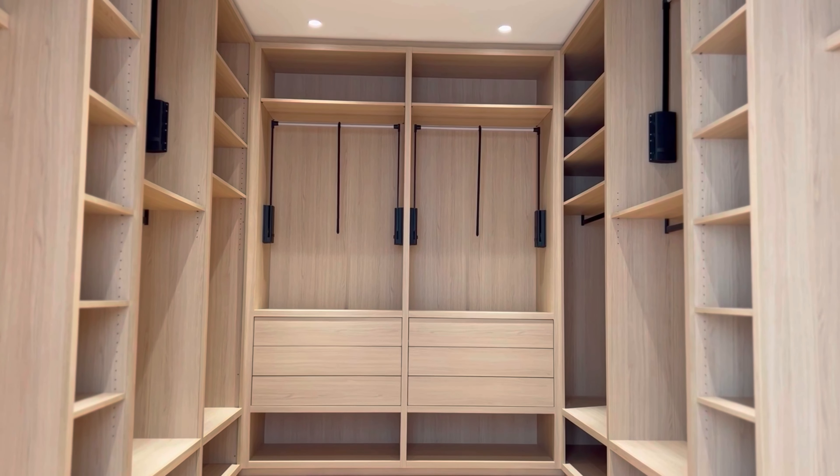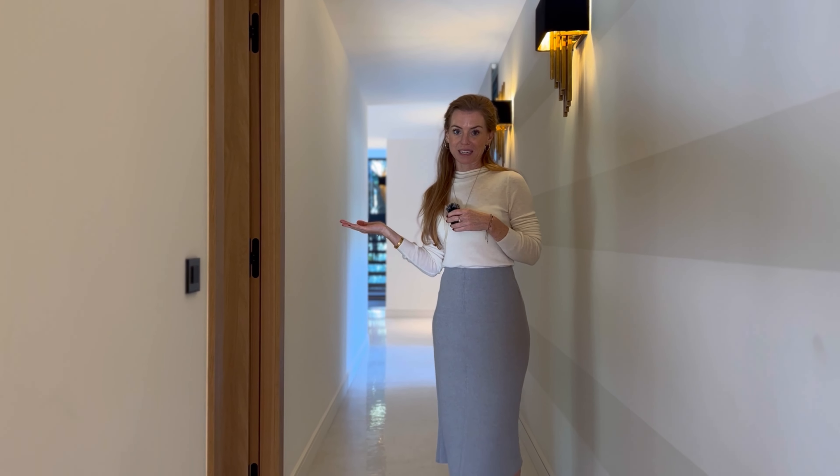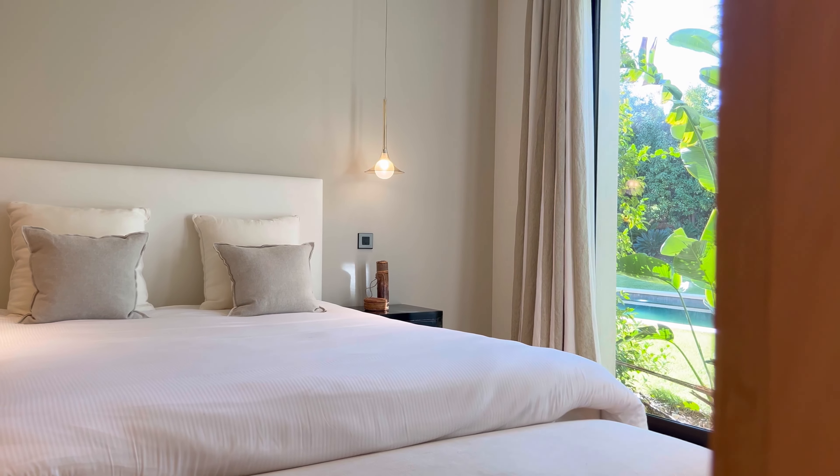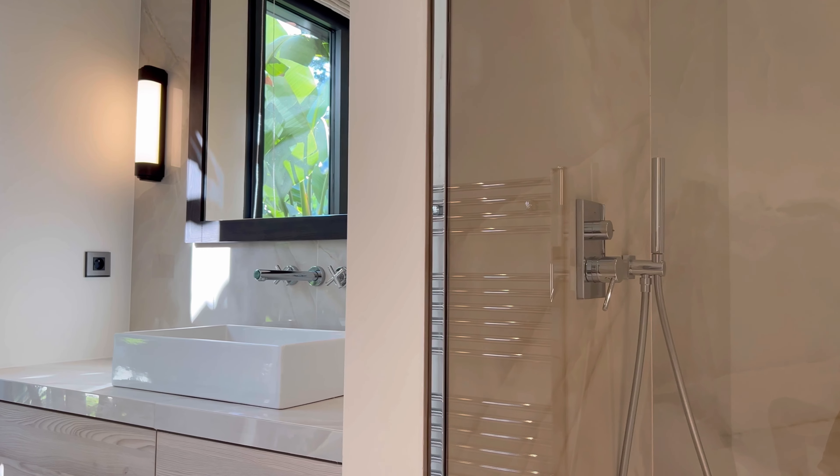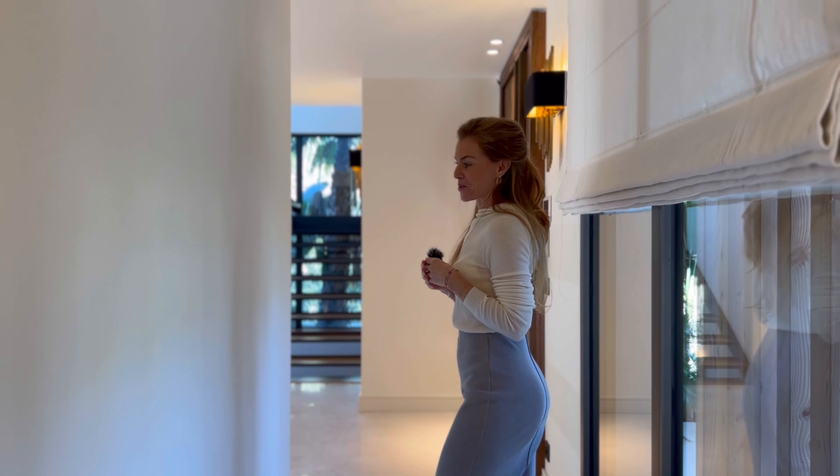On the north side of the living room is this forest, protected of course, giving a true sense of nature. It brings a beautiful serenity to the villa. It's totally peaceful, quiet, and has this lovely feel of being immersed in nature.